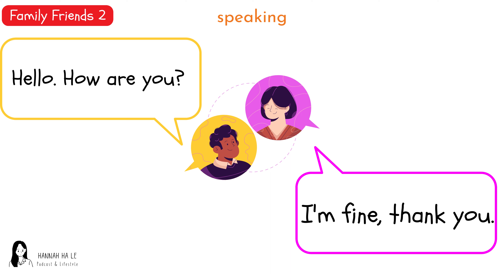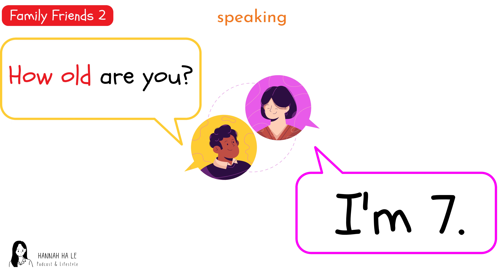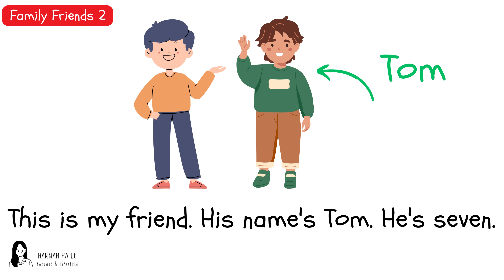Hello. How are you? What's your name? How old are you? This is my friend. His name's Tom. He's seven. This is my friend. His name's Tom. He's seven. This is my friend. His name's Tom. He's seven.